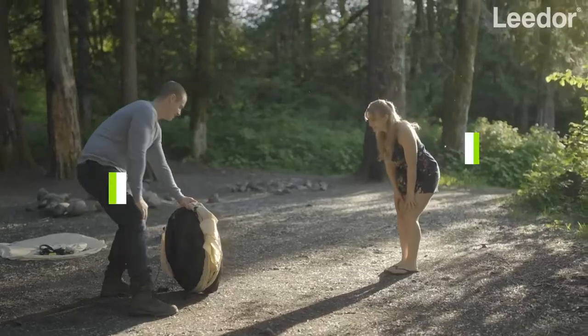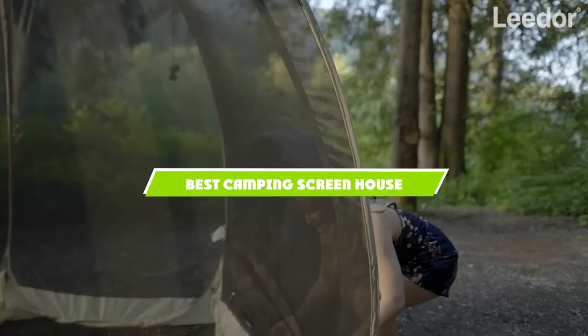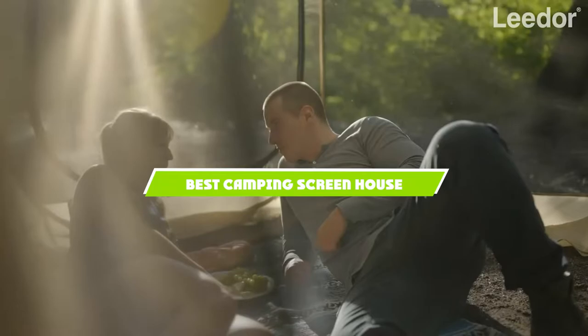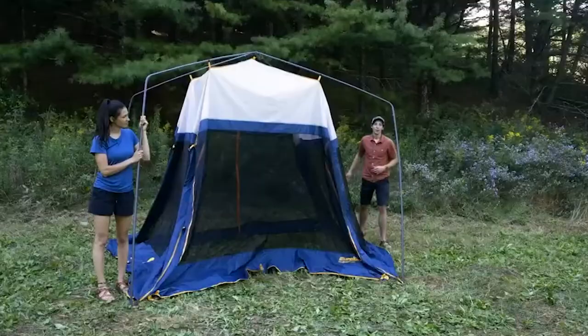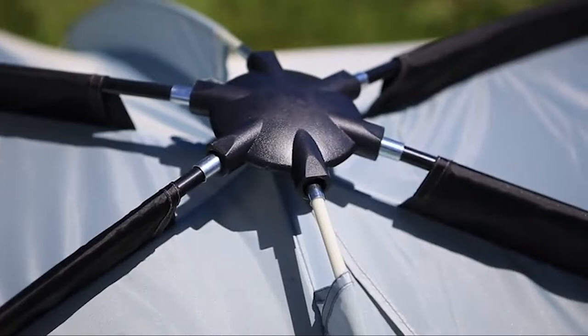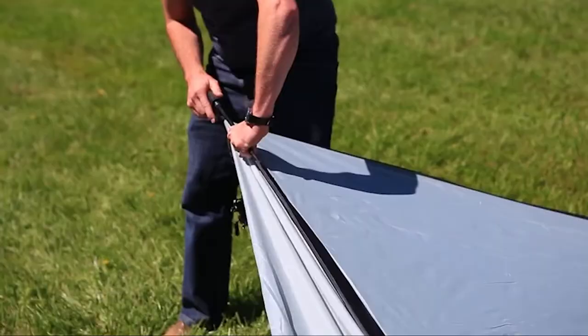If you're looking for the best camping screen house, here's a list you must see. We made this list based on our personal preference and sorted it based on the features, prices, quality, durability, and reputation of the manufacturers and customer feedback. Also, we've included options for every type of customer. So let's get started.